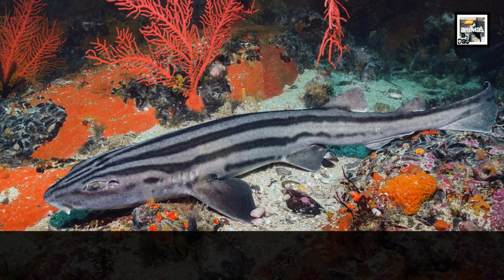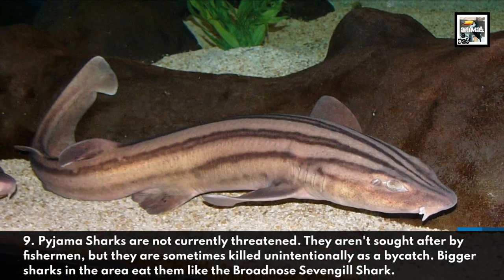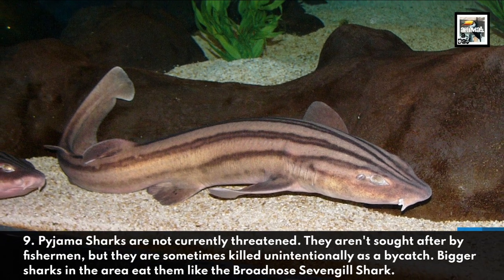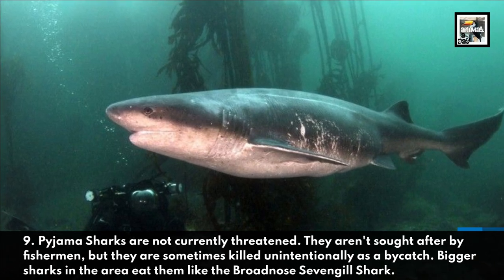Pajama sharks are not currently threatened. They aren't sought after by fishermen, but they are sometimes killed unintentionally as bycatch. Bigger sharks in the area eat them, like the broad-nosed seven-gill shark.